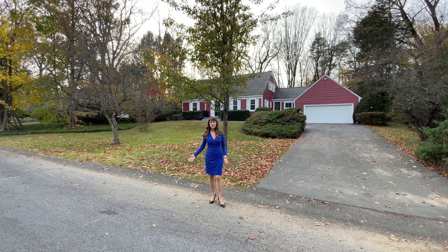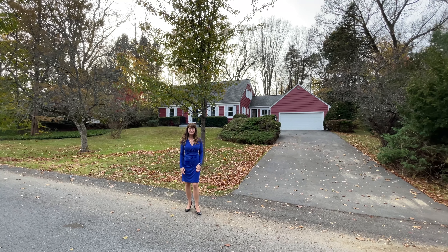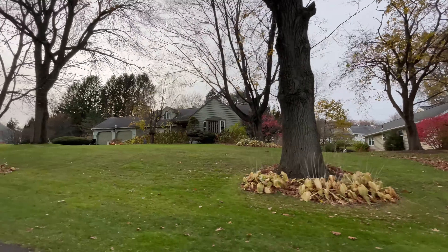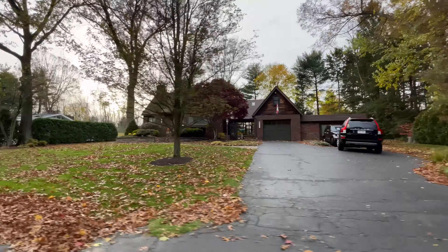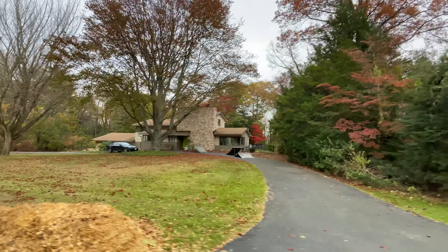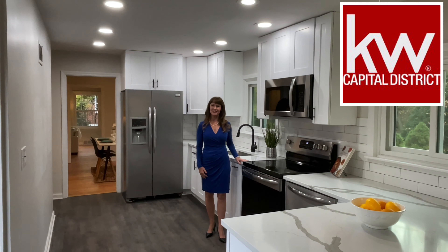This property is just off Rosendale Road in the Rosendale Estates area. This neighborhood has old Niskayuna charm, and you're super close to golf courses. There's lots of shopping and conveniences, and all schools are close by. I'm Elizabeth Page with Keller Williams Capital District. Please let me know if you'd like to see this house.